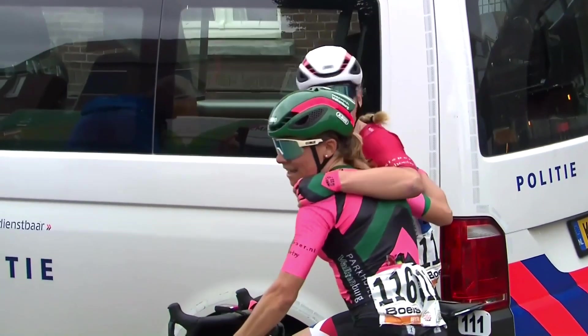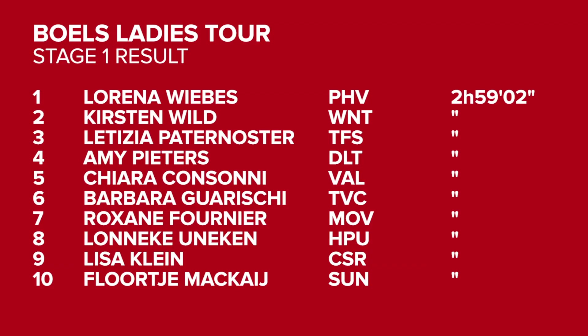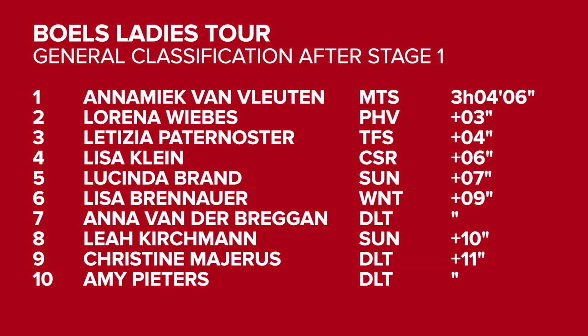Teammate Belle de Gast is happy as well, and Wiebes also wins 10 bonus seconds. Kirsten Wild in second, Paternoster again in third place, taking another four bonification seconds, meaning she moves up to fourth place in the overall. In second place, Lorena Wiebes — but still holding that orange leaders jersey, Annemiek van Vleuten.